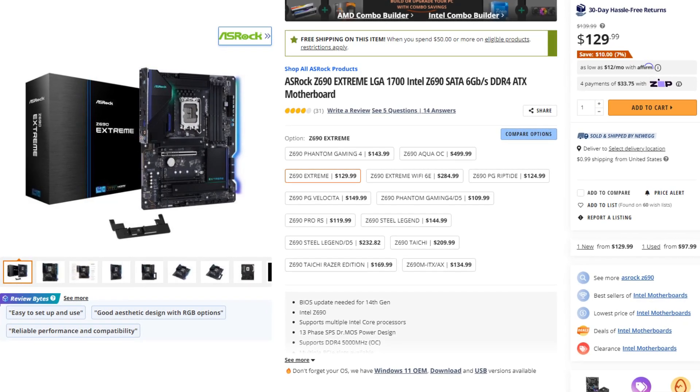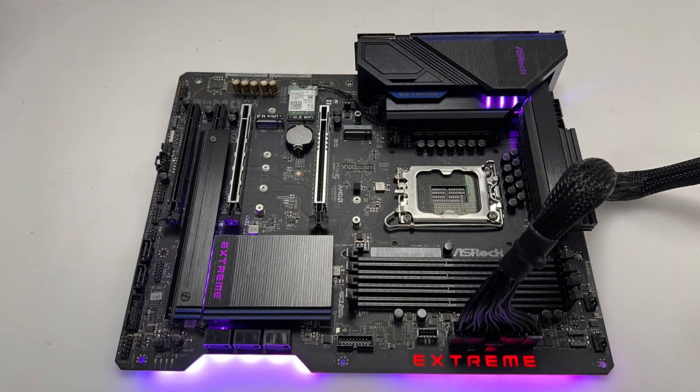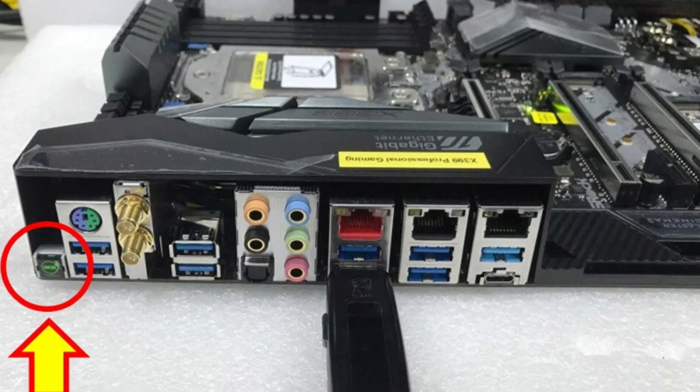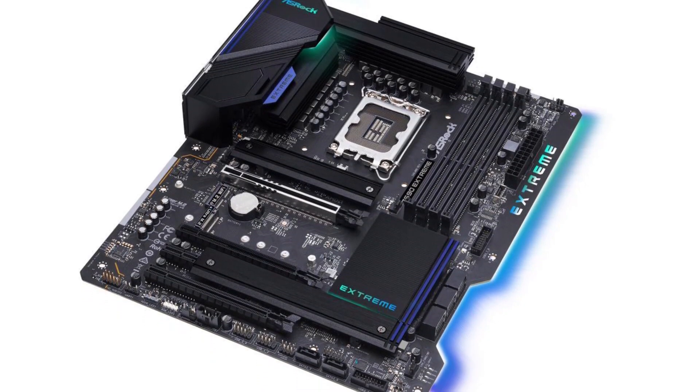Then for the motherboard, we have the Asrock Z690 ATX motherboard. This one has plenty of features for gaming, great audio quality, and also BIOS flashback, which is always a nice feature to have. Since you get this motherboard, you are able to overclock the CPU if you want to, even though I don't think it's necessary because you are already getting great performance.